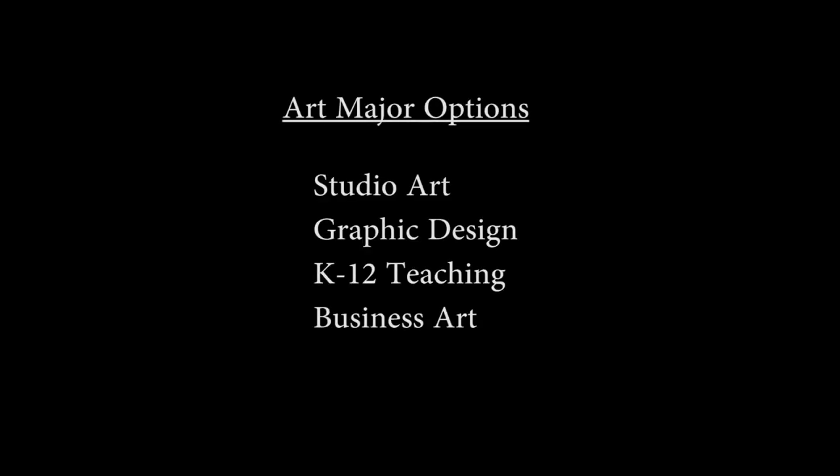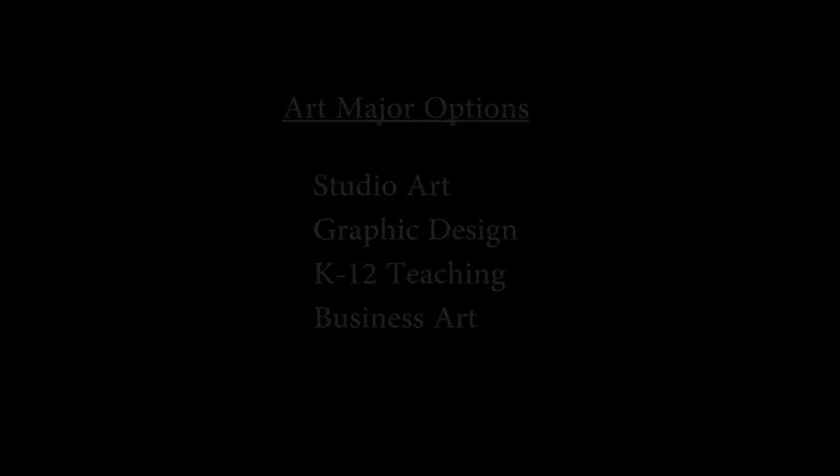We have four different options within the major, and the cool thing is that any student can come and take a class and decide to major in art and design. The four options are studio art, graphic design, K through 12 teaching, and business art.